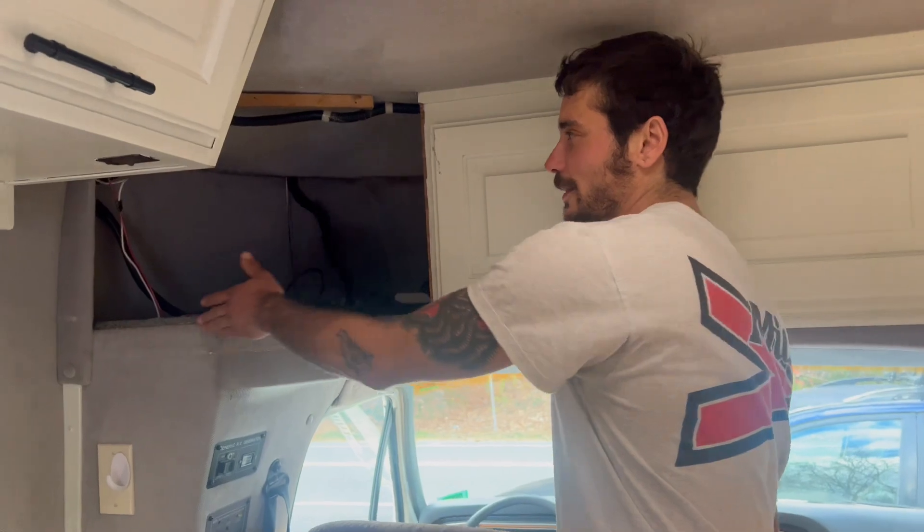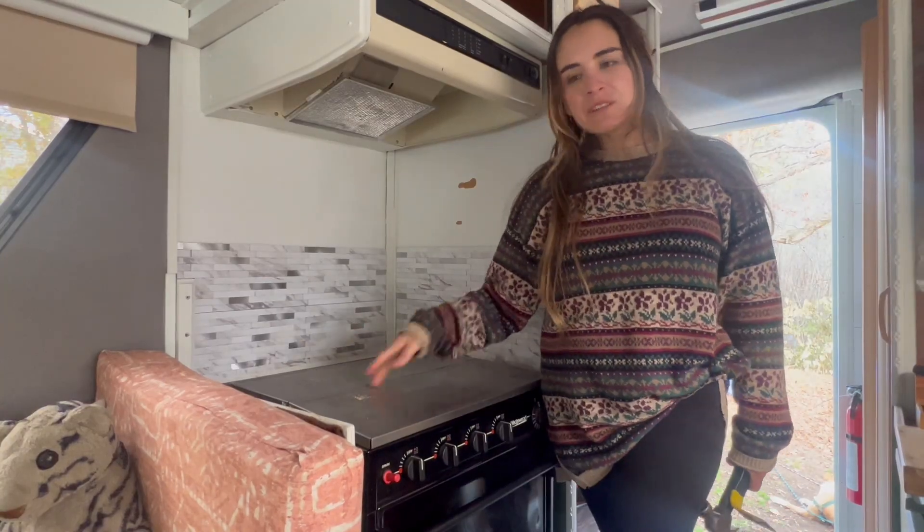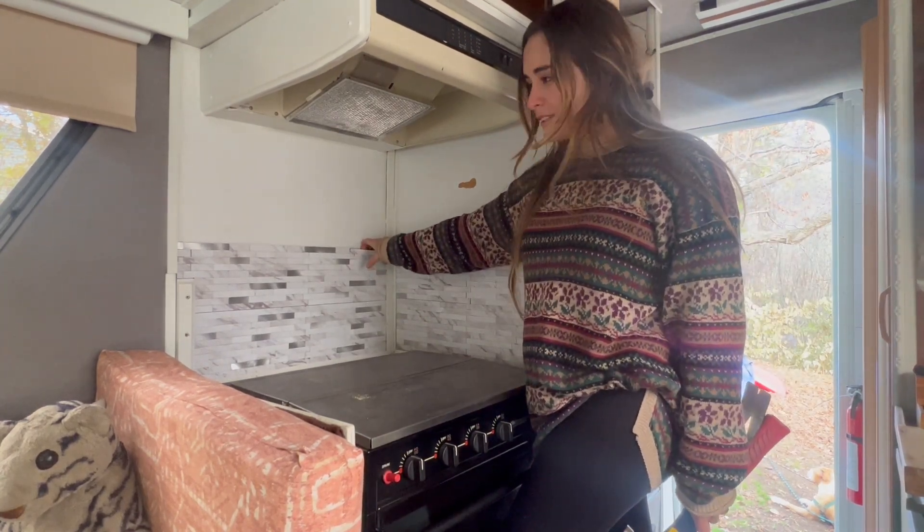We're gonna be reframing this to make a cool little cabinet, and do the same thing over here. I'm not the biggest fan of this wax backsplash, so we're gonna take it out and put in a new one.